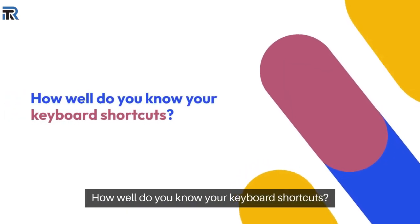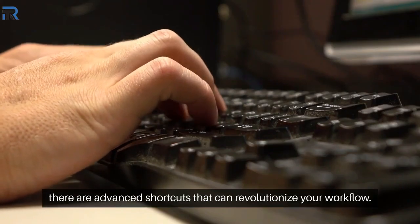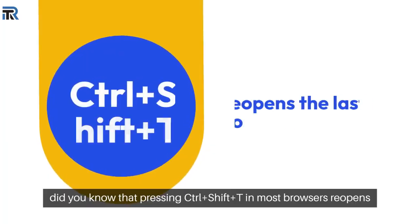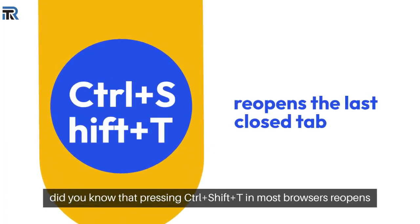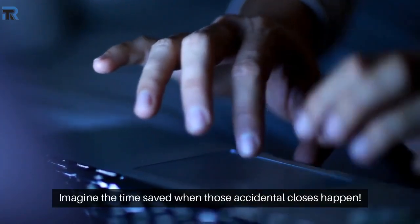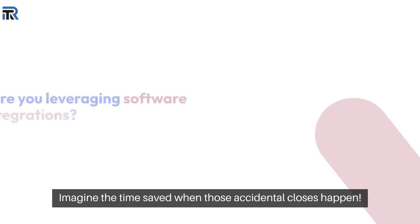How well do you know your keyboard shortcuts? Beyond the basics, there are advanced shortcuts that can revolutionize your workflow. For instance, did you know that pressing Ctrl+Shift+T in most browsers reopens the last closed tab? Imagine the time saved when those accidental closes happen.